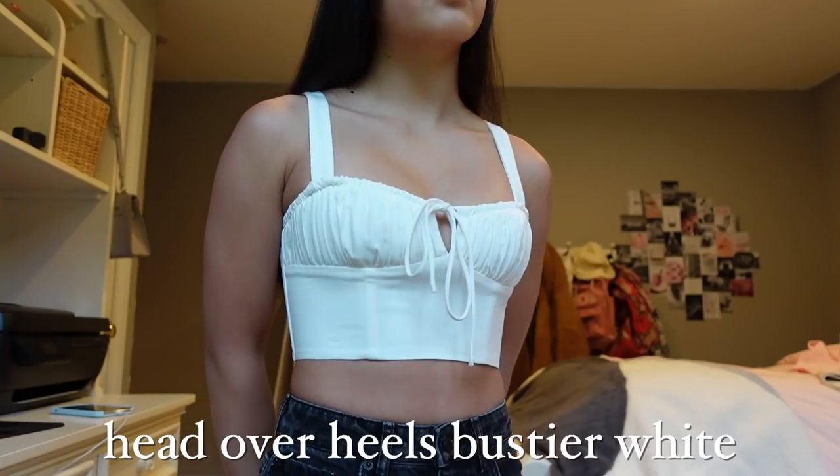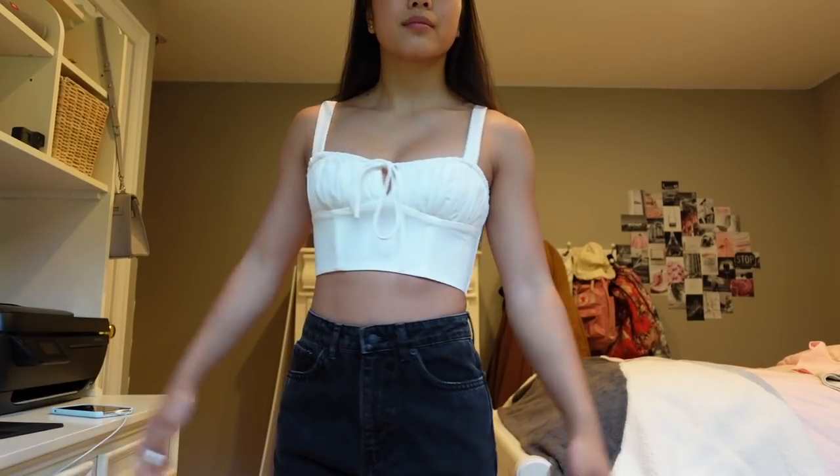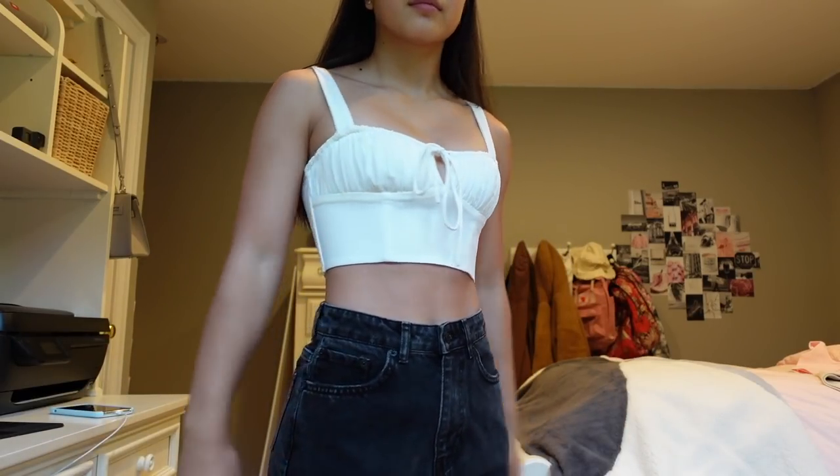One of the last crop tops I got — and I'm actually wearing it right now — is the Head Over Heels bustier in white. This kind of feels like a corset; it is extremely fitted and there's a zipper on the back, which is really nice. I'm honestly just so obsessed with this top. This is probably one of my favorite tops out of all the pieces I received in this package.